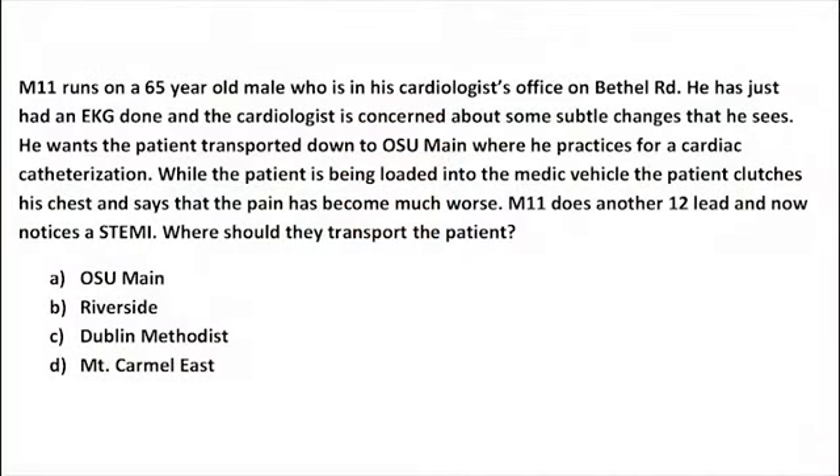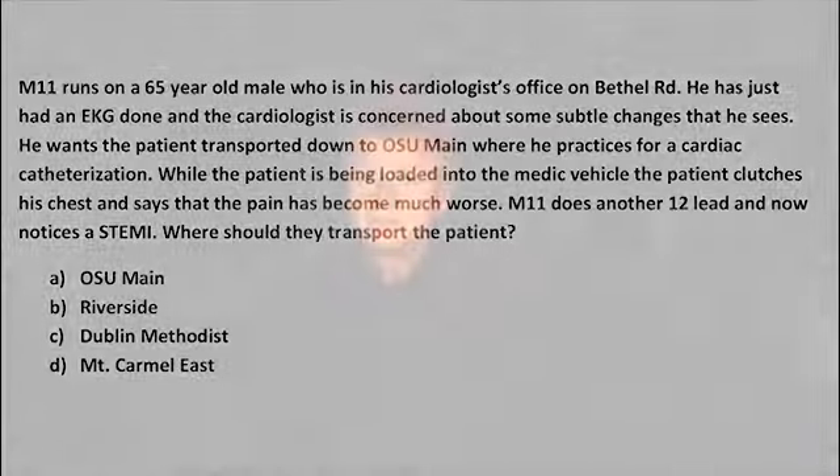Scenario five: Medic 11 responds to a 65-year-old male in his cardiologist's office on Bethel Road. The cardiologist wants him transported to OSU Main for a cardiac catheterization. While being loaded, the patient clutches his chest and pain worsens. A repeat 12-lead now shows a STEMI. The correct answer is Riverside, which is geographically closer and the most appropriate facility. We will be monitoring this policy change to see if it results in better care for patients.